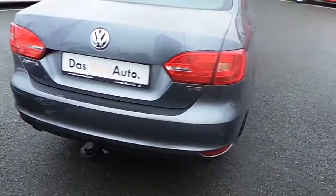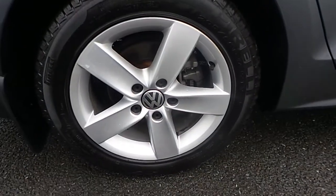It's finished in a grey metallic paint with 16-inch alloy wheels.